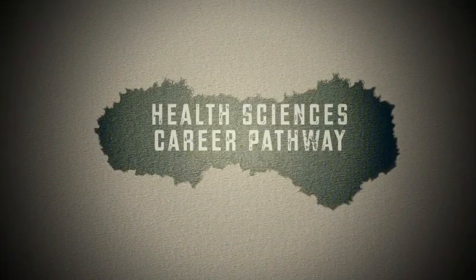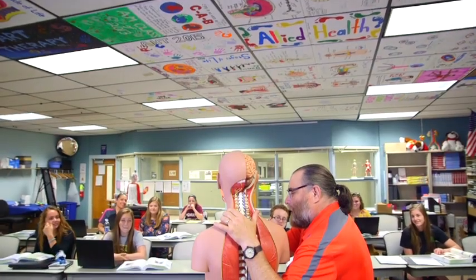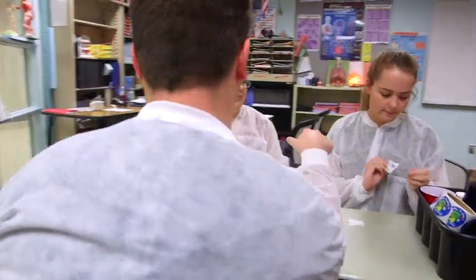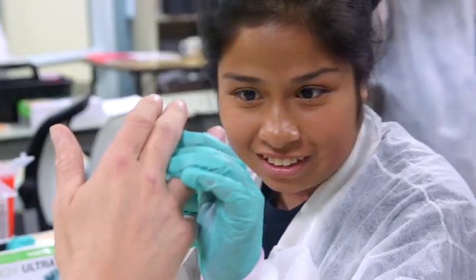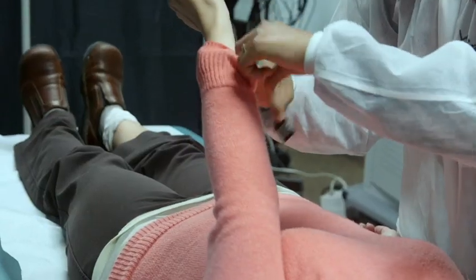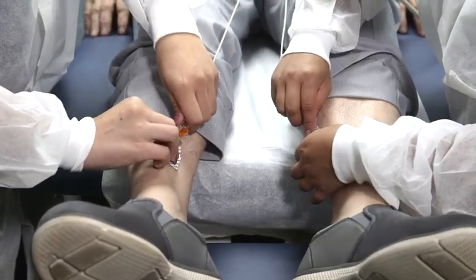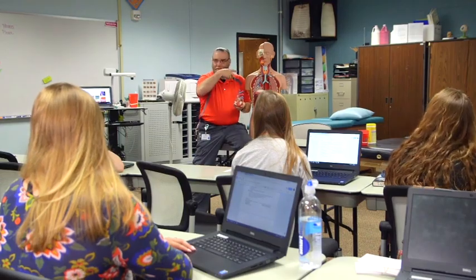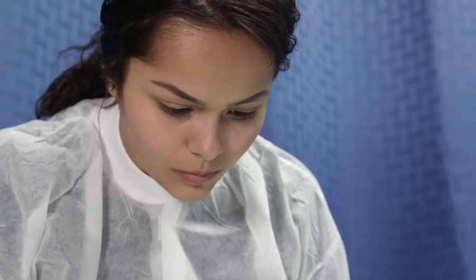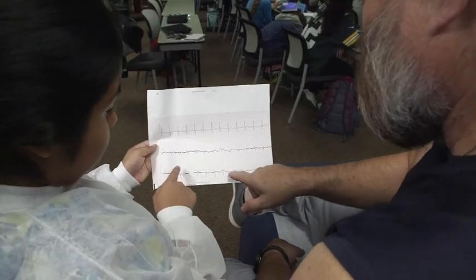Health Sciences Career Pathway — Allied Health Technologies: In the Allied Health Technologies program, you'll learn fundamental skills through a core curriculum that emphasizes medical terminology, anatomy, physiology, vital signs, and much more, while exploring different healthcare disciplines such as sports medicine and x-ray technology, as well as respiratory, massage, and physical therapies. Students in this program will have the opportunity to earn certifications in first aid and CPR, and pursue a license or certification as a phlebotomist or medical assistant.